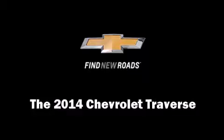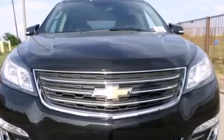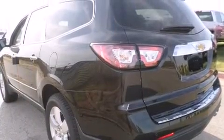The 2014 Chevrolet Traverse. A 3.6-liter V6 engine pairs with a sophisticated six-speed automatic transmission, providing a smooth and predictable driving experience.